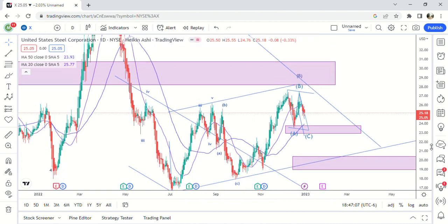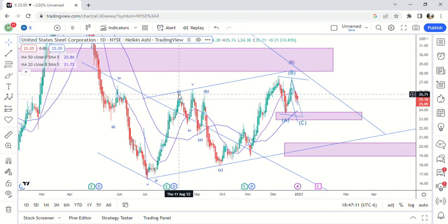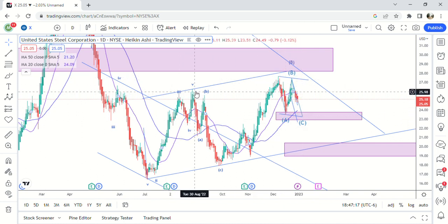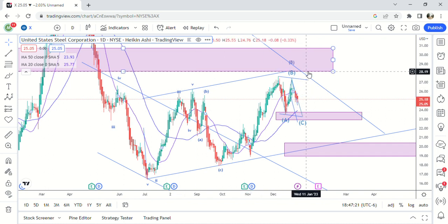If we zoom back out here to the daily timeframe, you'll see on this move I think we're right here — this is the same as right here — and now we're making an ABC move lower, and then it probably will pop one more time. It's probably going to hit the supply zone, so just a long drawn-out B wave in my opinion.